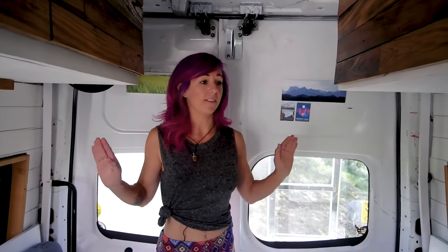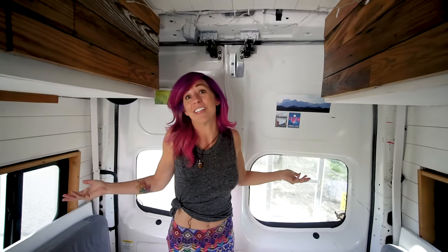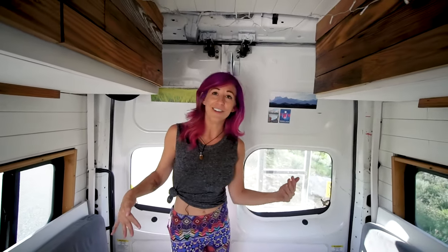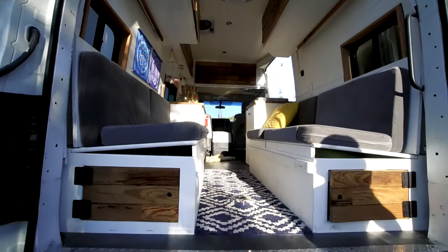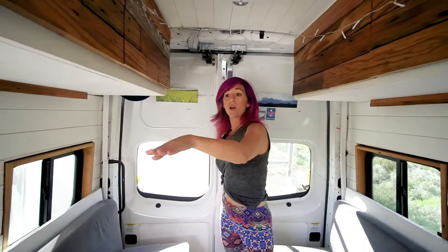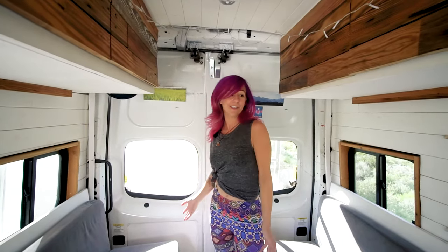My favorite thing is going up to some camp spot in the middle of nowhere and opening up these back doors — all of a sudden you're outside, and your 60 square feet feels like the whole world. Freebird has become the after-party spot with all the van people, because a lot of people don't have two access points throughout their van. I've had 10 people in here hanging out — it's cozy but we're having a good time. Having two access points is great because I can just hop from the front seat into the back.